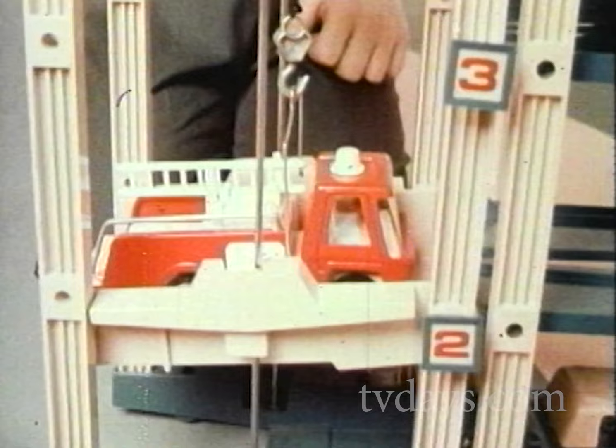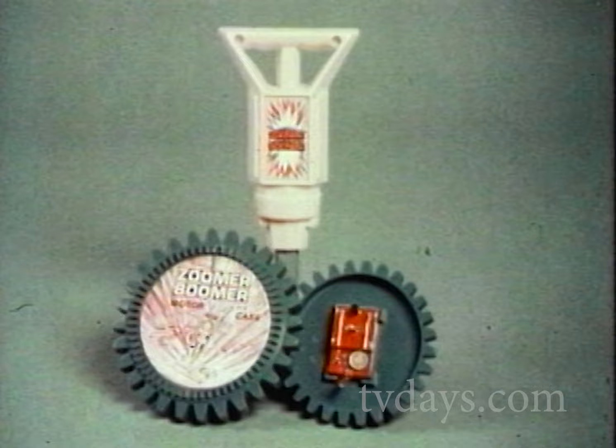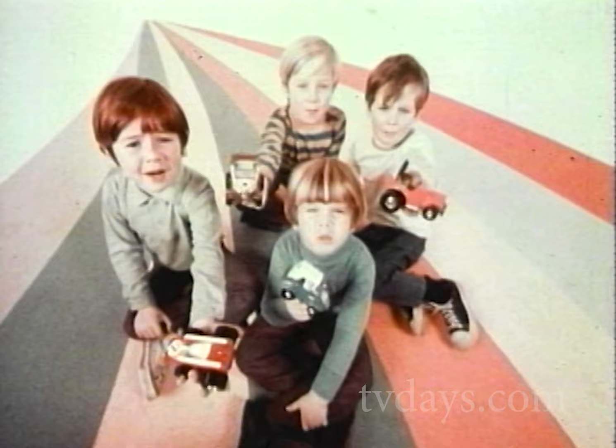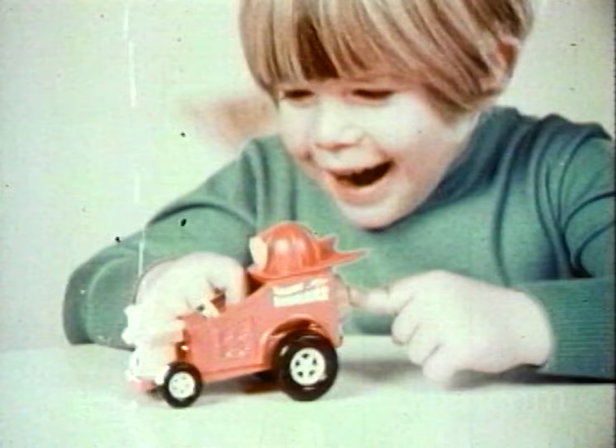The big Zoomer Boomer idea is a concept so novel and unique that it will add a completely new dimension to the sales of metal trucks. One motor, one Zoomer Boomer, and one low price. Zoomer Boomer! Powerful! Zoomer Boomer! Hilarious! The greatest toy cars and trucks in the world!